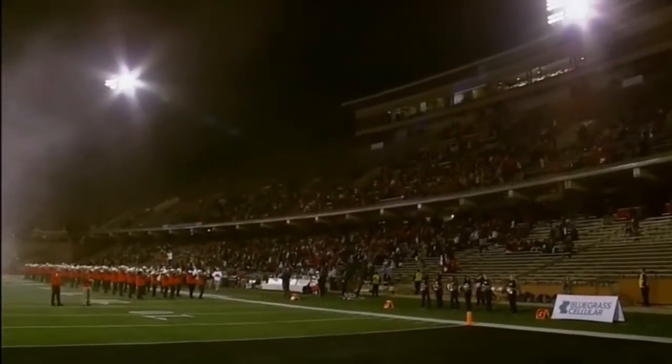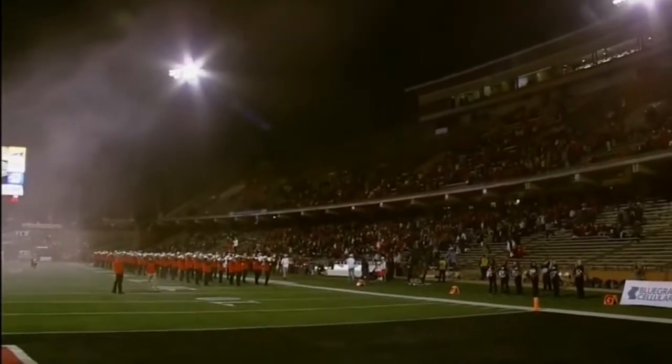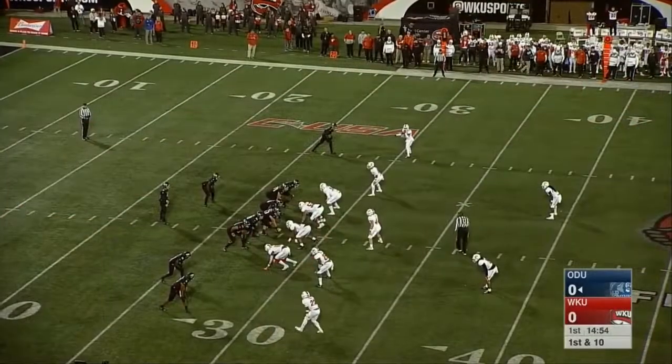Hello and welcome from Houchen-Smith Stadium in Bowling Green, Kentucky. Graham Doty and Chip Hoback — happy to have you with us for this Conference USA clash between Western Kentucky and Old Dominion. This is a huge game tonight for both of these teams; they're both looking for their first Conference USA victory.